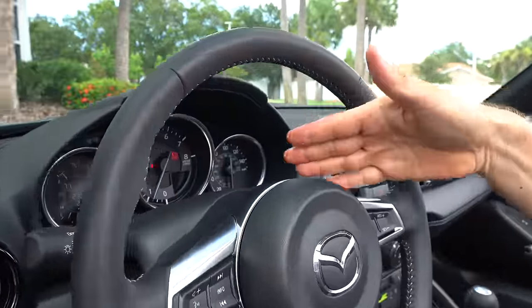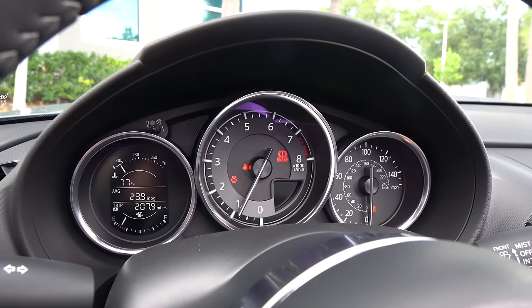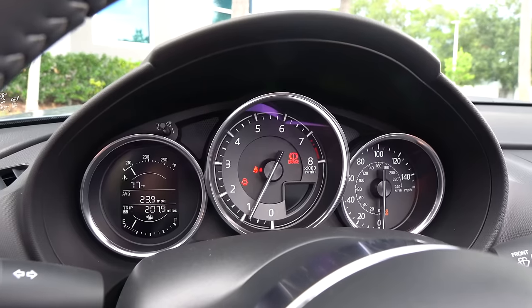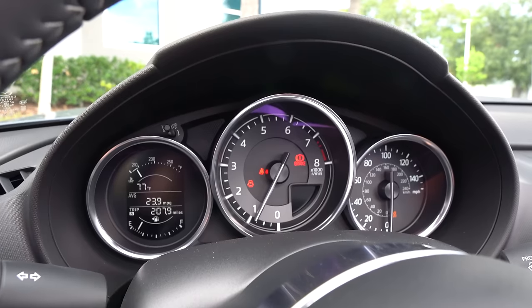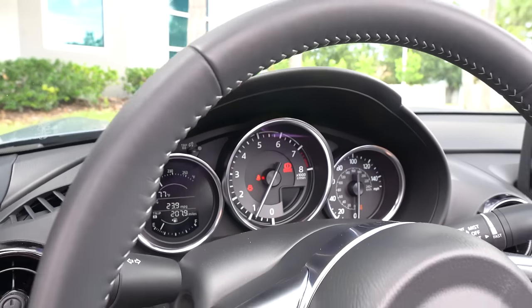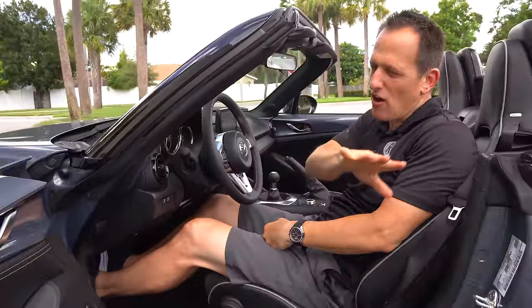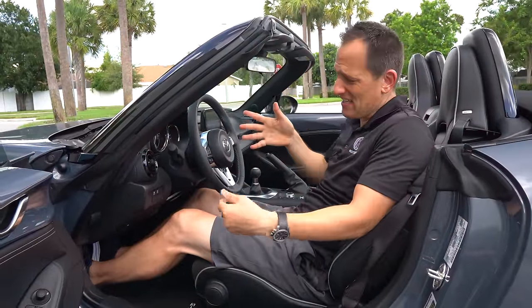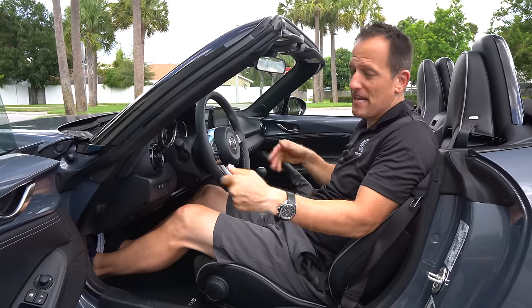Check out the dash — exactly what you want, where you want it. The tach is smack dab in the center. Look at that red line: 7,300 RPM. You've got your speedometer and a digital display with different readouts. And the trunk — you could put two cases of Kirkland water from Costco back there. That's how big it is.